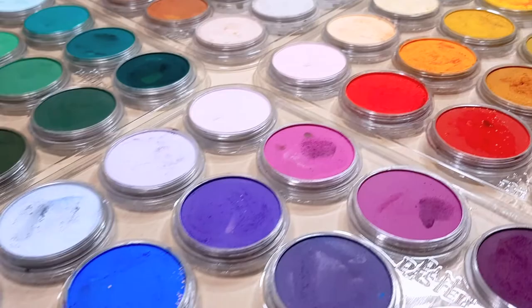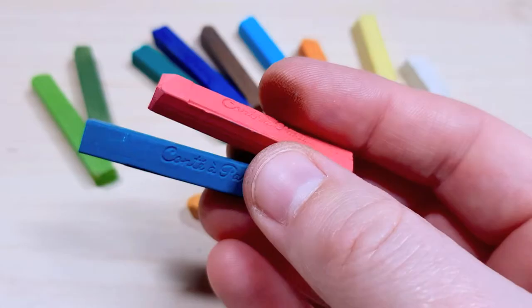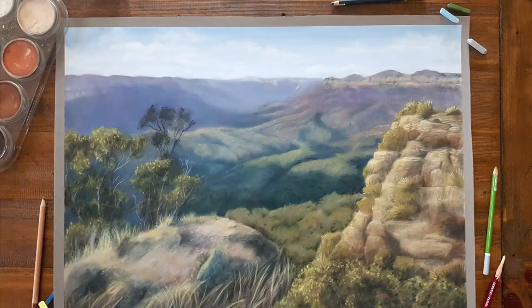Hey guys, today I wanted to answer some of your art questions. In the background is a pastel piece I created using one of my own photos that I took when I went to the Blue Mountains in New South Wales here in Australia. I am Kirsty Rebecca and I make drawing and painting tutorials that are easy to follow even if you're just starting out.